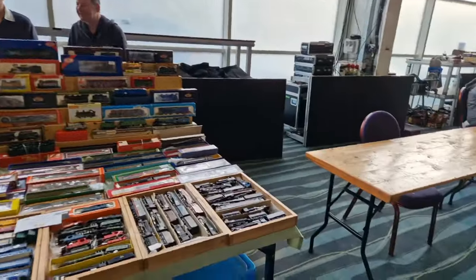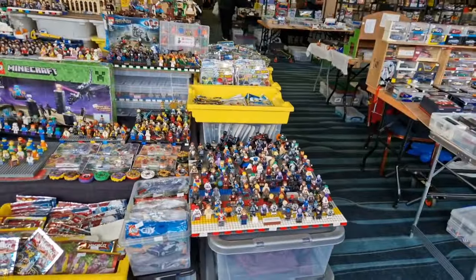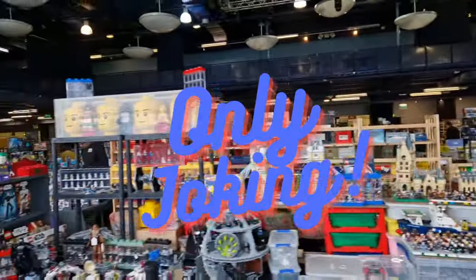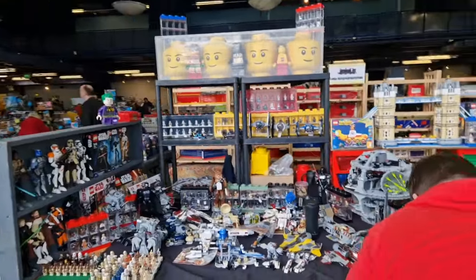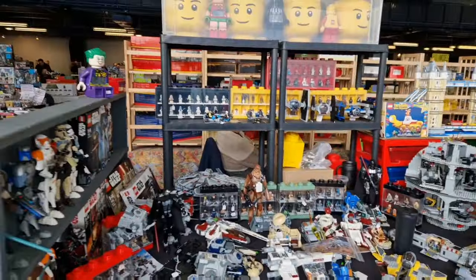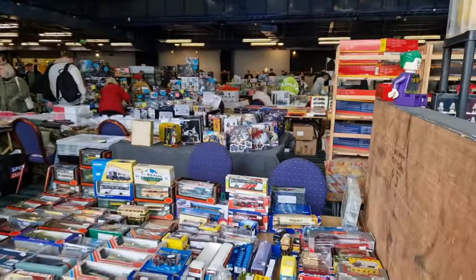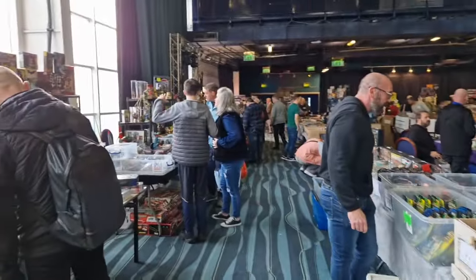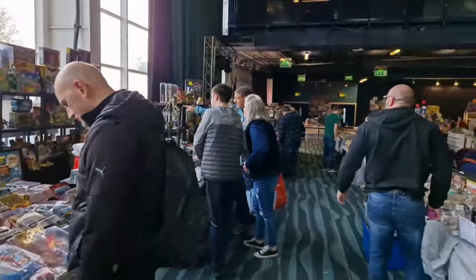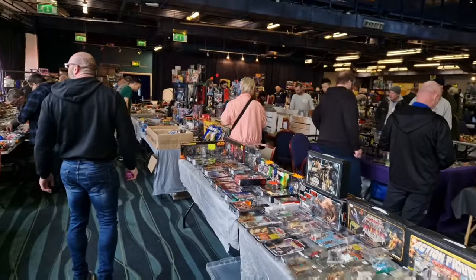Some vintage dinky cars and matchbox. Some big setups for a person even at the last minute to set up. Another Lego set - there's a couple of Lego sellers. All these little minifigures, some more vehicles, all different movie memorabilia, some turtles, Star Wars.